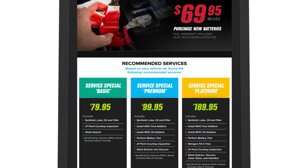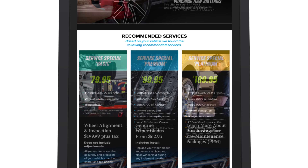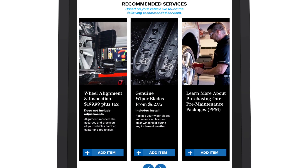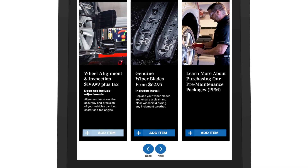The system automatically checks for any factory recalls and renders her a personalized trade-in valuation. Emily is then offered add-on products that complement her scheduled service. These products are presented based on vehicle type and common repair and recommended service data collected from thousands of customer interactions nationwide.